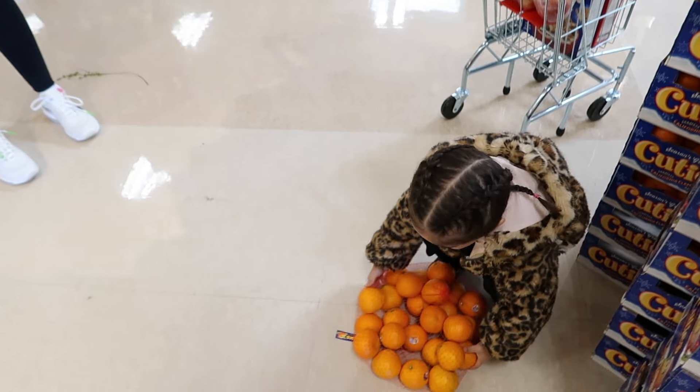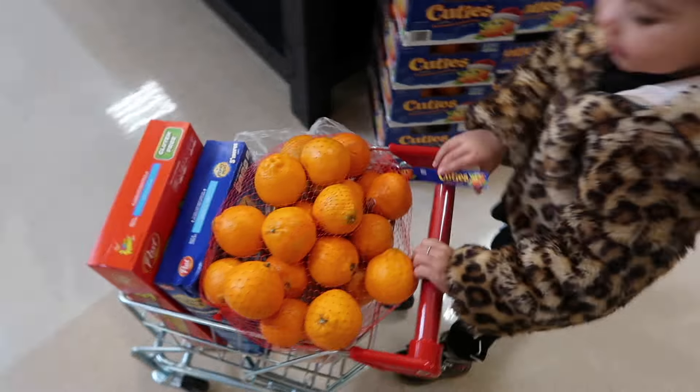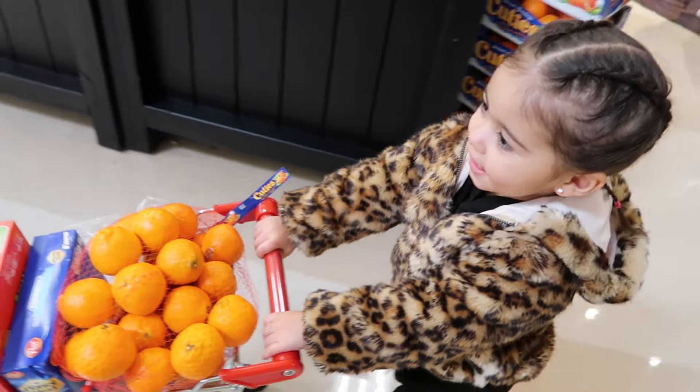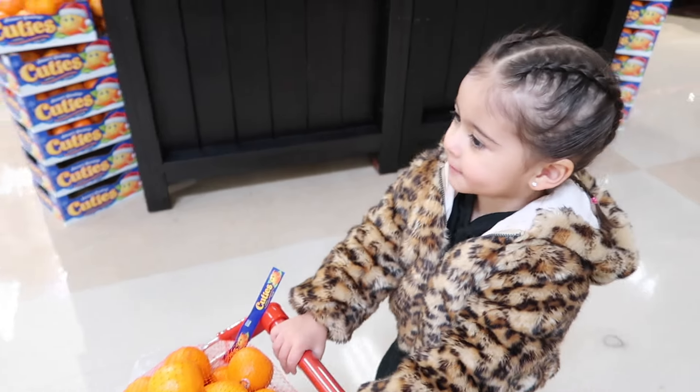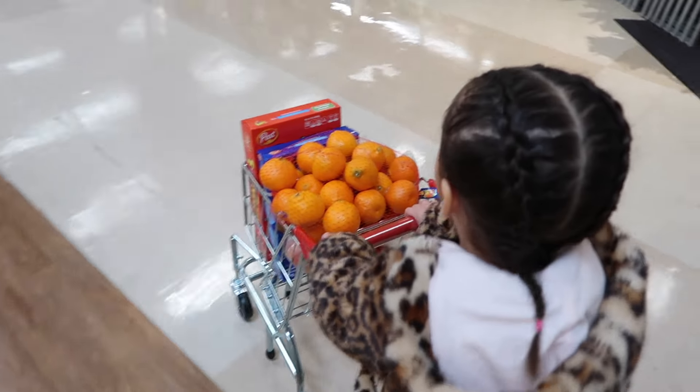Good job! It's heavy. Yay! Now what do we need? Some chicken? Some eggs!